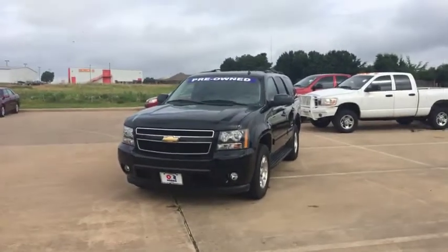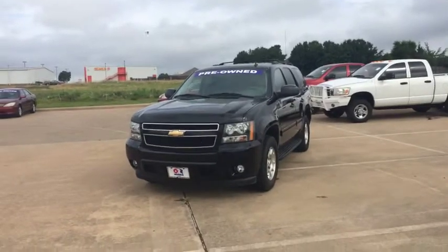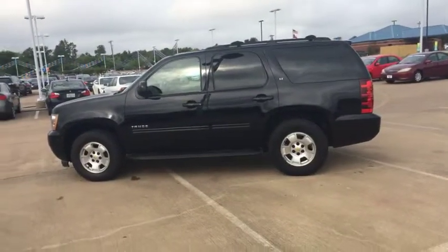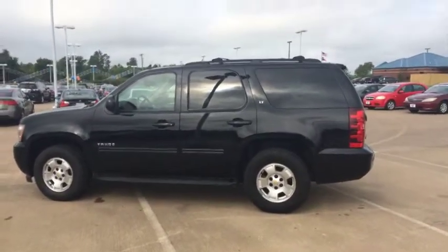Hey everybody, this is John Brewer from Orr Honda here in Paris, Texas, coming to bring you a 2010 Chevrolet Tahoe. With your Chevrolet Tahoe you do get third row seating, plenty of room, which they're infamous for that for sure.